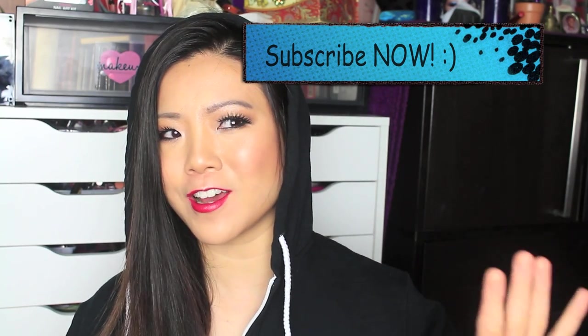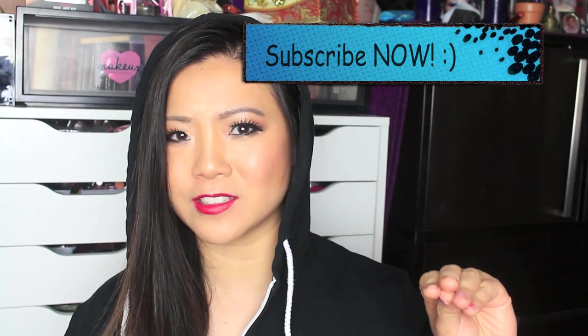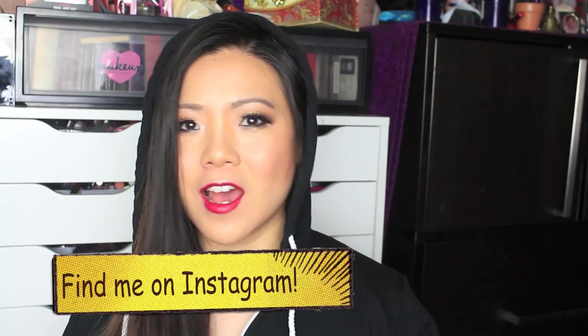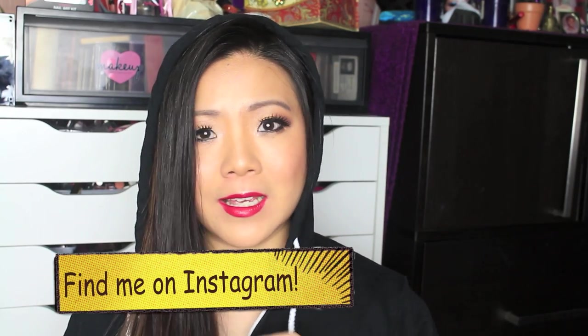I also have done my Wet n Wild collection, my e.l.f. collection, and my Neutral Palettes collection, so check those out. But now, finally, I'm going to show you my entire collection. I got so much stuff, guys, it cannot fit into one video, so this is part one. This is sort of an overview of my things, and there are some things I won't be able to show, like my desk and my palette collection, which is a whole separate area. So I'm going to start by showing you some of the things in the Alex drawers. Let's get started.